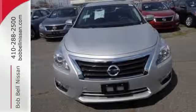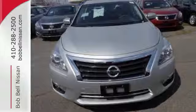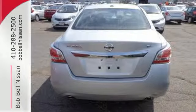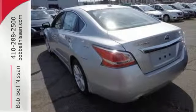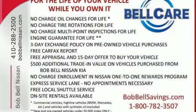Drive smoothly with the four-wheel independent suspension and traction control. Quickly get information from the advanced drive assist display. Feel safe with an advanced airbag system, anti-lock brakes and tire pressure monitor.